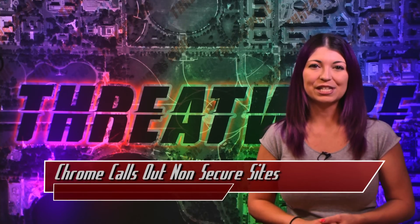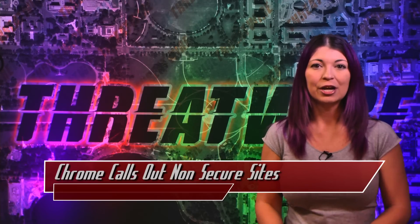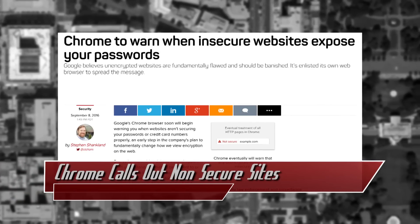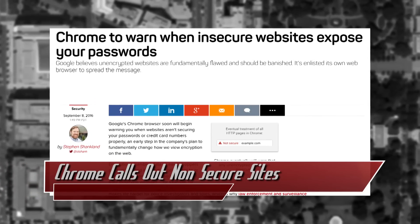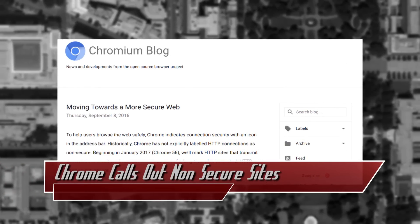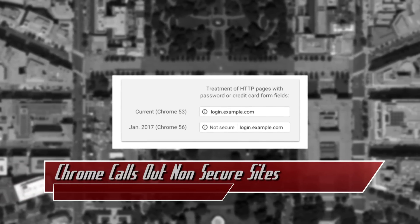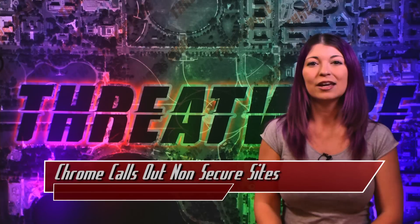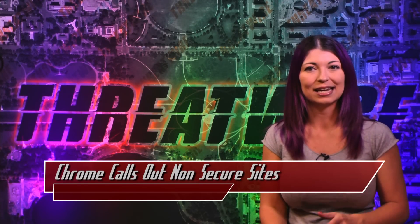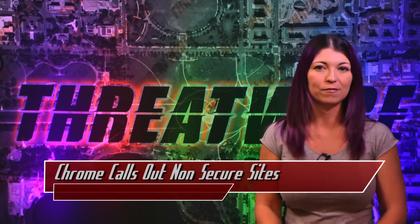Google Chrome will update to version 56 in January of 2017, and with that comes a new security feature. The browser will now notify you if a site you visit does not secure your passwords or credit card information securely. In a blog posted on September 8th by the Chrome team, the new notification will display the words 'not secure,' as opposed to the current format of just a neutral icon indicator. Eventually, Google will warn Chrome users that all HTTP sites are not secure, not just the ones that have passwords or credit card form fields.